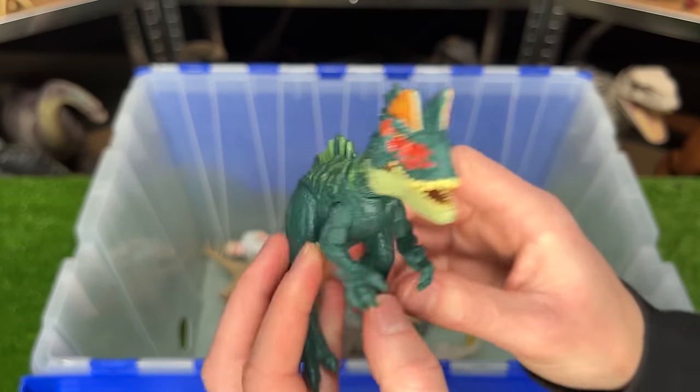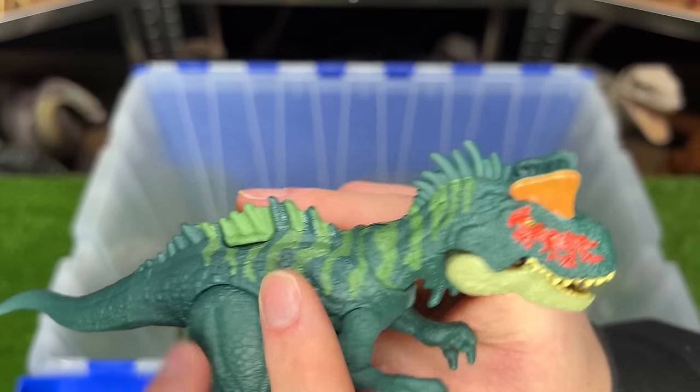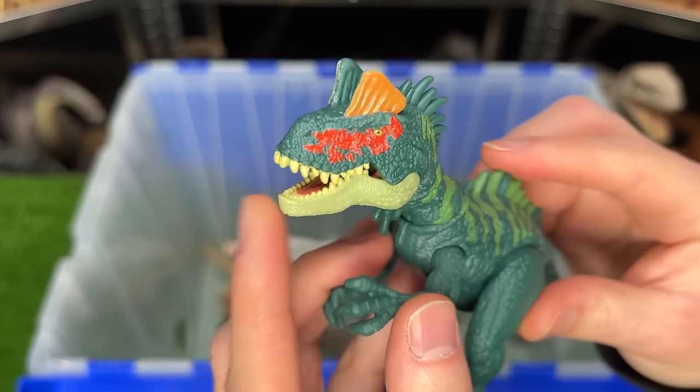Here is the Piatnitskisaurus figure. It has some crazy dark blue-green coloring, some green, some red, and some orange on its face.